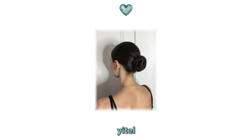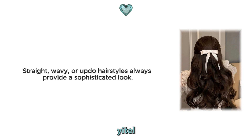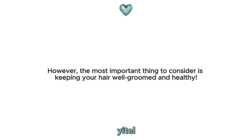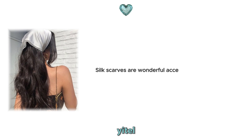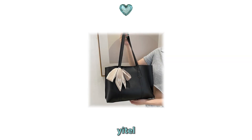8. Hairstyles and silk scarves. Hairstyles are important details that complete your style. Straight, wavy or updo hairstyles always provide a sophisticated look. However, the most important thing to consider is keeping your hair well-groomed and healthy. Silk scarves are wonderful accessories that complete your hairstyles and add a touch of sophistication to your style. You can use scarves as headbands or tie them to your bag for a different and chic look.